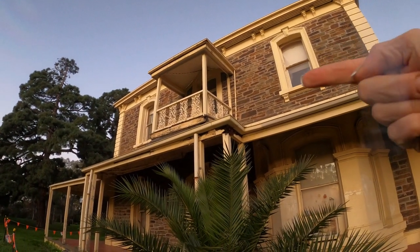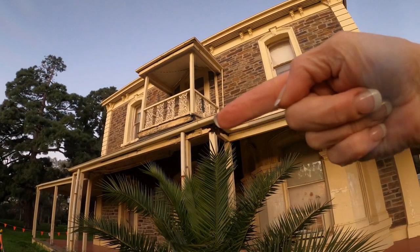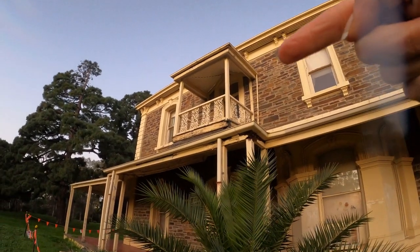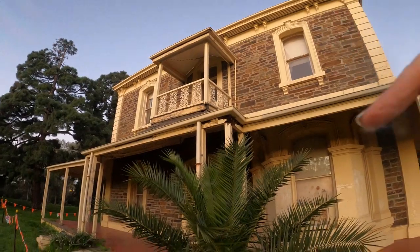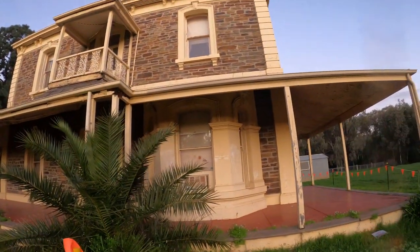You can see that spot just there, going up there on the balcony bit. There are a few bits that aren't quite right, are there.